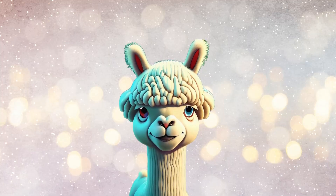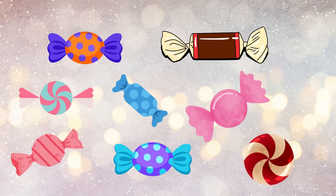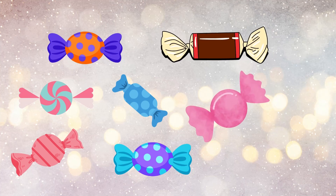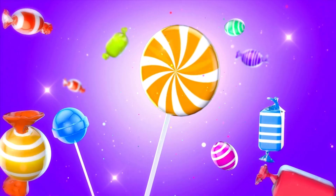Now, let's march on to number 8! 8! Now, louder! 8! How many candies can you see here? 1! 2! 3! 4! 5! 6! 7! 8! Yummy! So many candies!